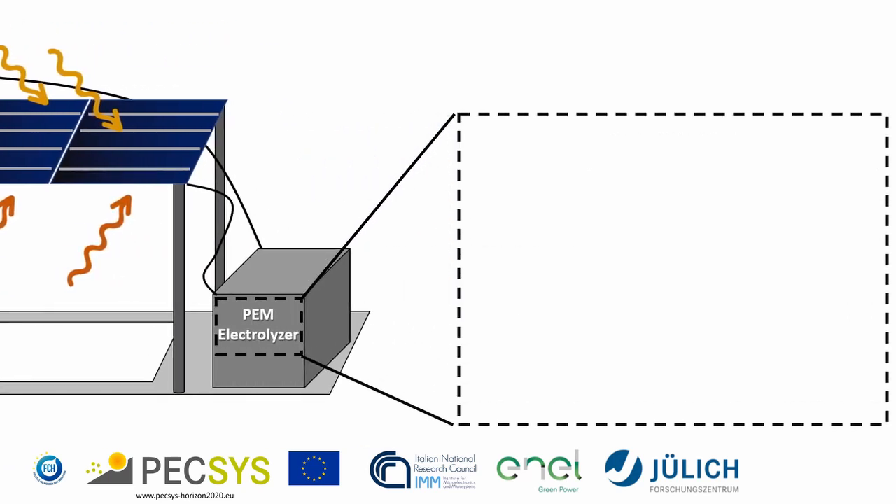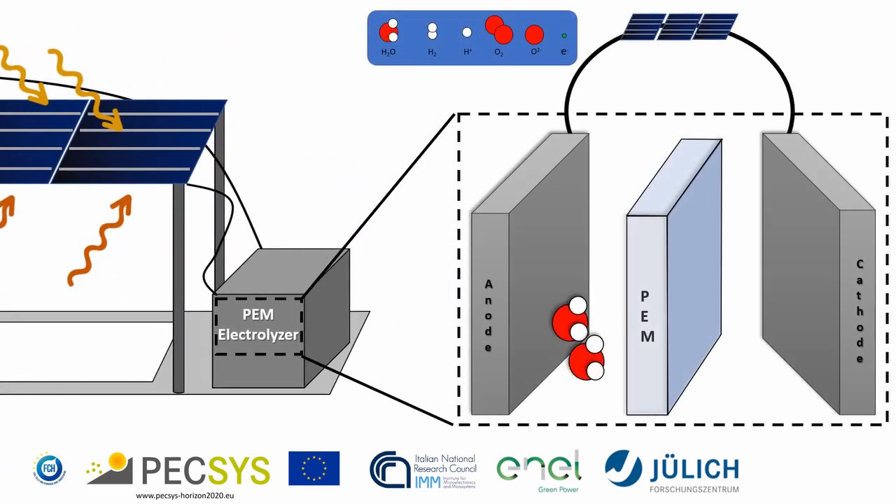The sun, through electricity generated in the solar cell, will split the water molecules present in the PEM electrolyzer into H⁺ and O₂ ions. These are then separated by the membrane and sent to the cathode and the anode, where they are converted into hydrogen and oxygen molecules.